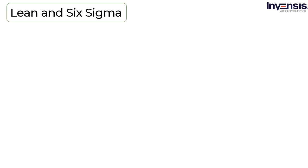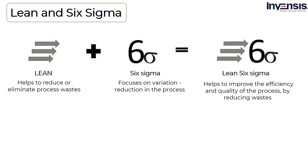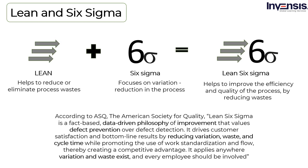Lean and Six Sigma: Lean principles help to reduce or eliminate process wastes, while Six Sigma focuses on variation reduction in the process. Together, the principles of Lean Six Sigma help to improve the efficiency and quality of the process by reducing wastes. Lean Six Sigma's team-oriented approach has proven results in maximizing efficiency and dramatically improving profitability for businesses around the world. According to ASQ (the American Society for Quality), Lean Six Sigma is a fact-based, data-driven philosophy of improvement that values defect prevention over defect detection. It drives customer satisfaction and bottom-line results by reducing variation, waste, and cycle time while promoting the use of work standardization and flow, creating a competitive advantage.